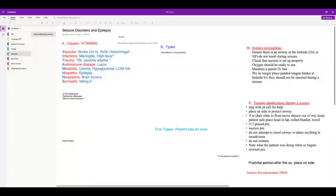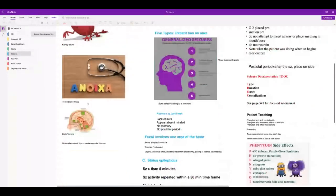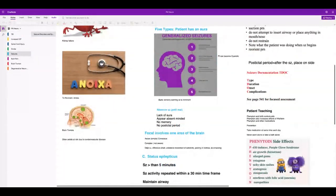Seizure disorders and epilepsy: epilepsy is not diagnosed until they've gone through the workup to rule out other causes. All the conditions we've been talking about can cause seizure disorders, so be ready for that. After a stroke, seizures can happen because the brain is deprived of oxygen whether it's ischemic or hemorrhagic.